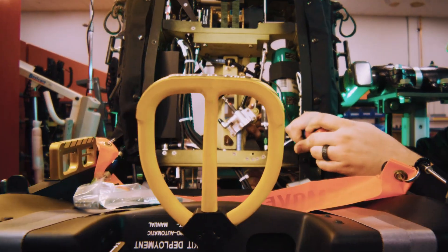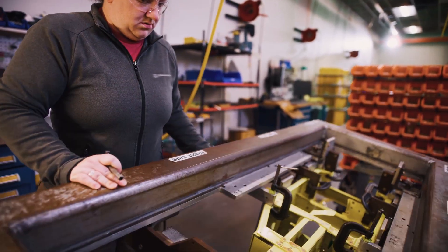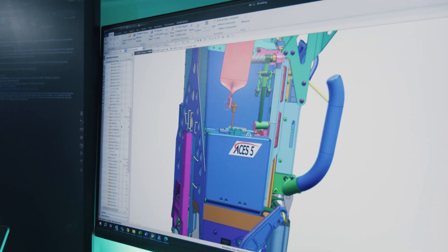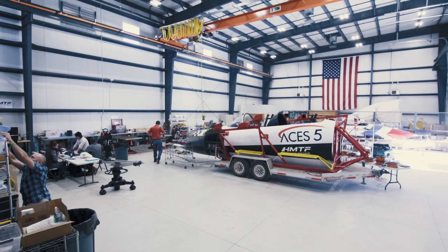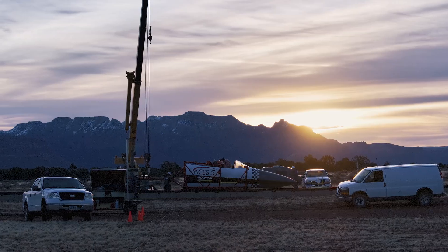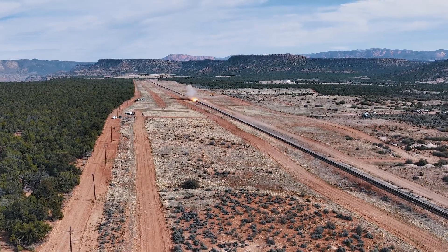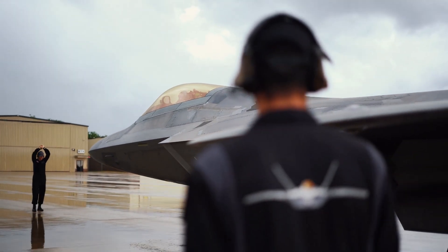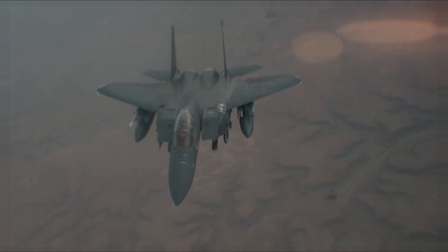Each seat is meticulously designed and assembled by a team of elite engineers, making it a pinnacle of ejection seat technology. The system has been rigorously tested in compliance with U.S. Air Force safety standards to ensure maximum effectiveness and mission readiness, instilling the confidence in aircrews to fly, fight, and win on the global stage.